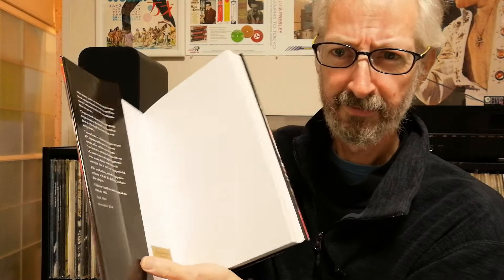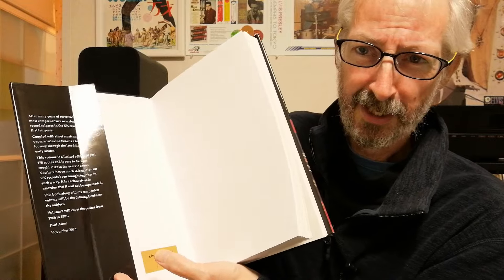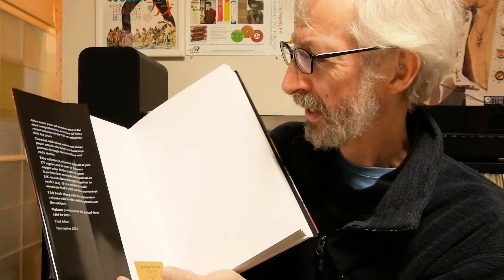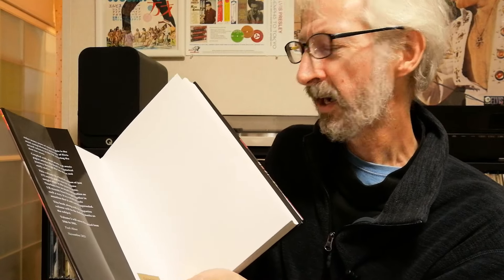Paul says in the flap here — as you can see I've creased my dust jacket during the course of recording this — Paul writes: this book, along with its companion volume, will be the defining books on the subject. And yeah, I doubt anyone's going to be publishing another version of this in the future. So grab it while you can. That's it for this video — I'm going to go and rest my arms now. But until next time, thanks a lot. Cheers.